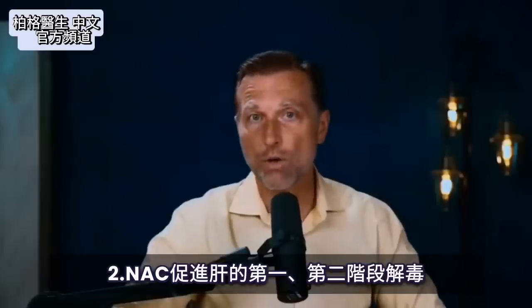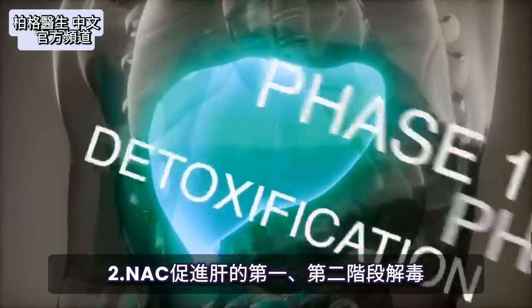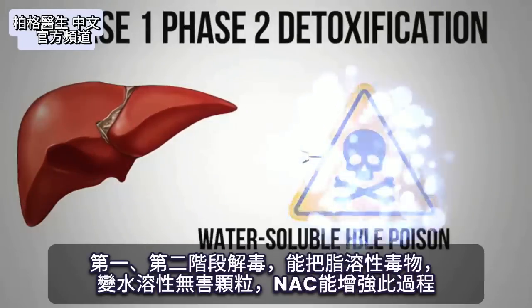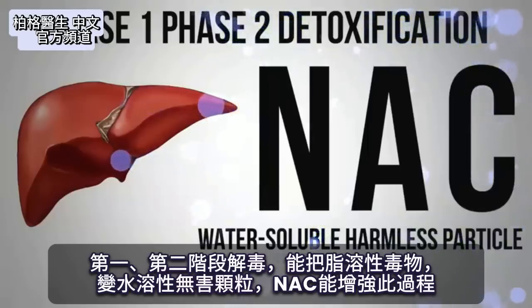NAC also increases and enhances phase one and phase two detoxification in the liver. This phase one and phase two detoxification can take a fat-soluble poison and turn it into a water-soluble harmless particle. NAC can enhance that process in the liver.